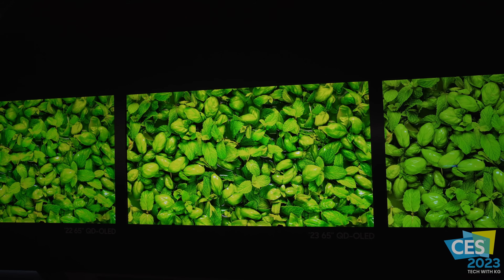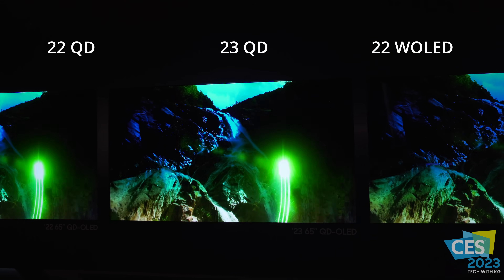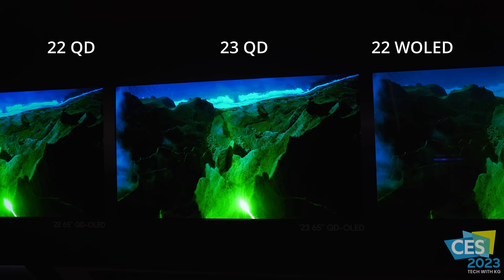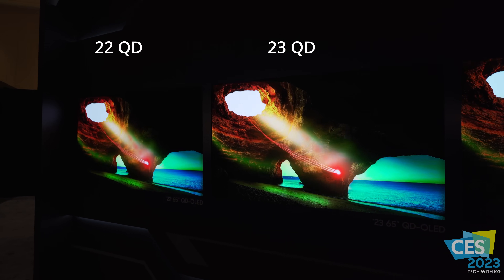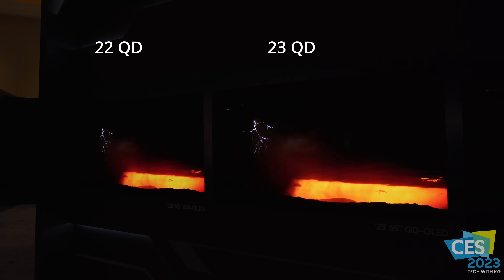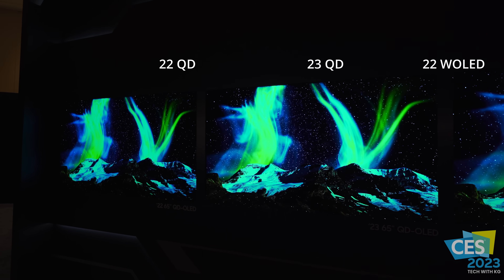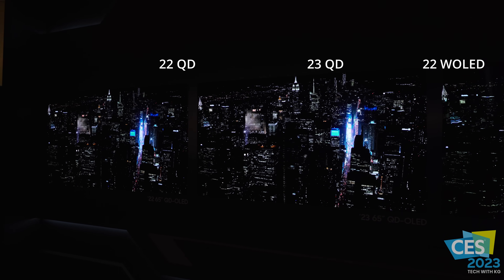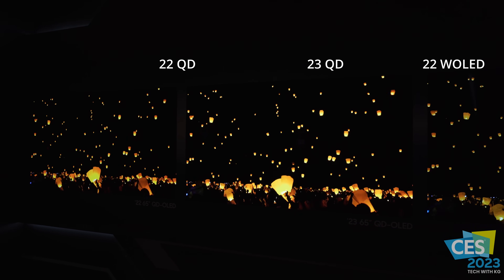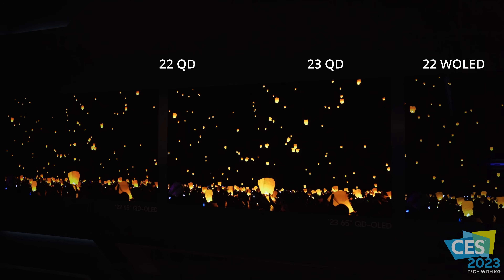What he's showing us now is the 2022 QD-OLED on the left, the 2023 QD-OLED in the middle, and on the right is a 2022 W-OLED. It was hard to get a wide enough angle to shoot all three at the same time, so I'm going to focus mainly on the 2022 versus the 2023 QD-OLED. We already know that the 2022 QD-OLED is a more capable display than the 2022 W-OLED. It'll be a mixture of footage — some stills where the camera was shaky.